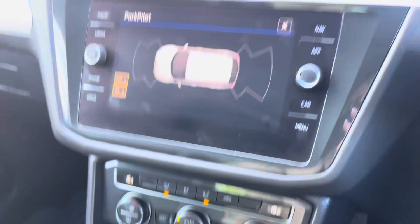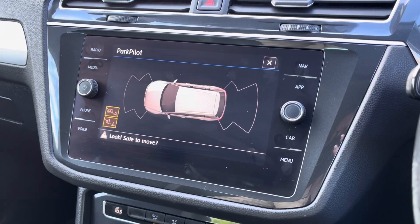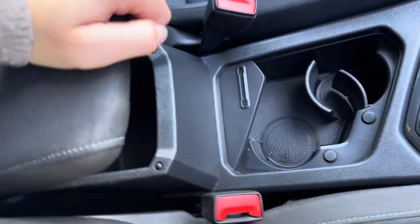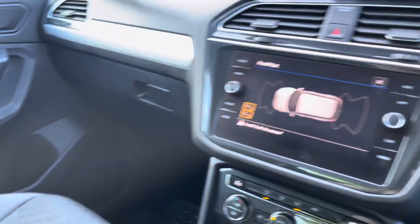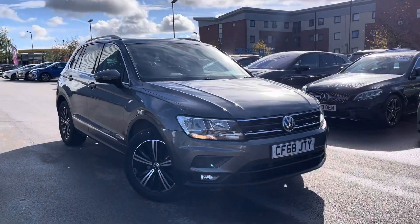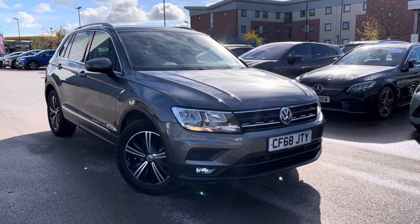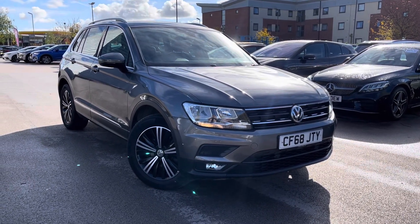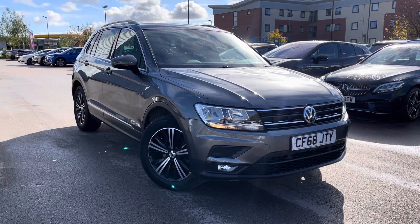Moving down we've got some storage compartments and front and rear parking sensors ensuring that you are always aware of your surroundings, keeping the vehicle scratch free at all times. For more information on this vehicle or to book a test drive, enquire online now and our friendly sales team will give you a call. Thank you very much for watching our Motormatch Crewe and we hope to see you very soon.